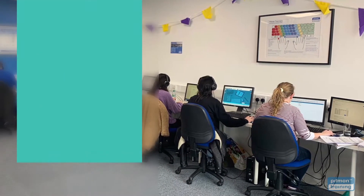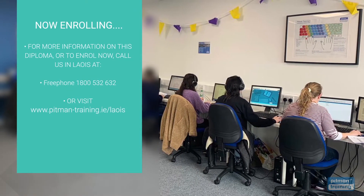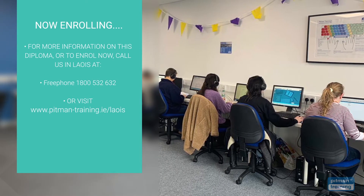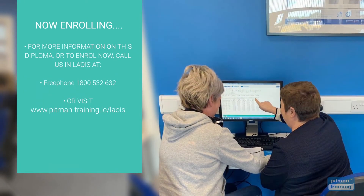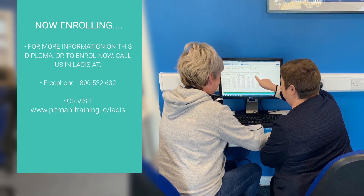We're now enrolling, so for more information or to request a free consultation with one of our professional course advisors where you can discuss your exact training and career objectives, contact us now by calling us on free phone 1800 532 632 or visit www.pitman-training.ie.